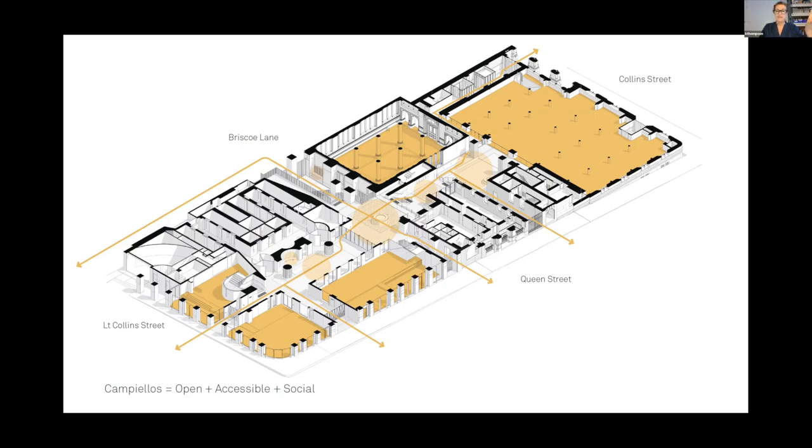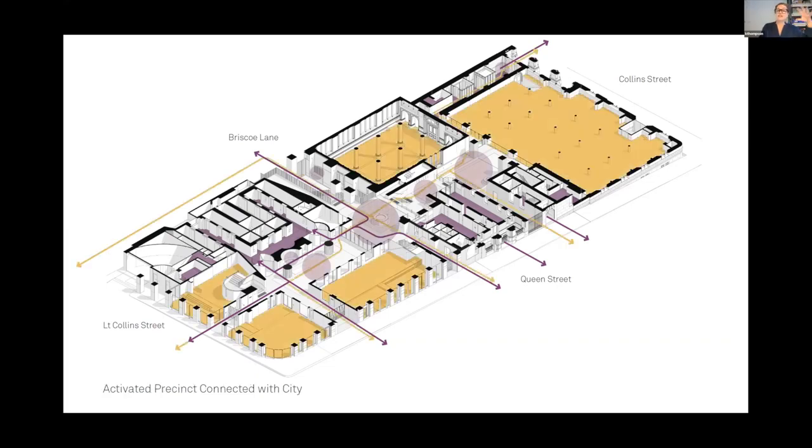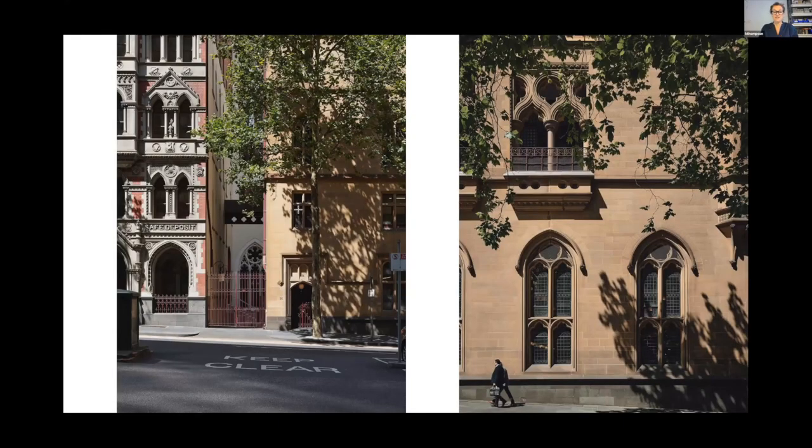We introduced campiolas — taken from Venice, the small piazzas. There's a Venetian theme throughout, because the neo-Gothic heritage takes its cues from Venice as well, which you can see influenced our own work. Further, with the commercial tenancies, we've introduced multiple address points so that each of the different buildings has a way into it, which also changes the sorts of floor plates and tenancies possible.